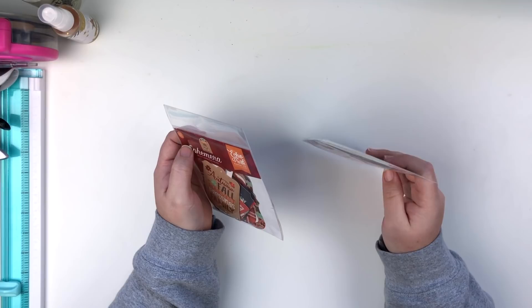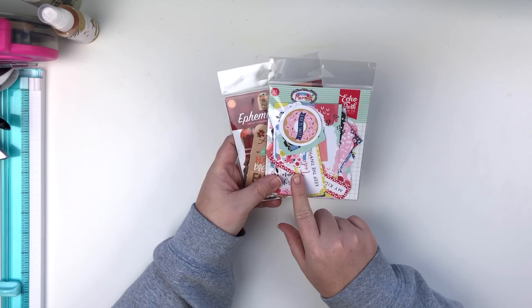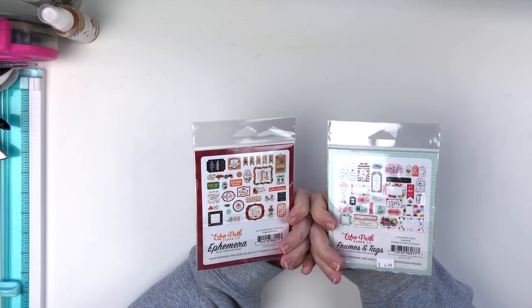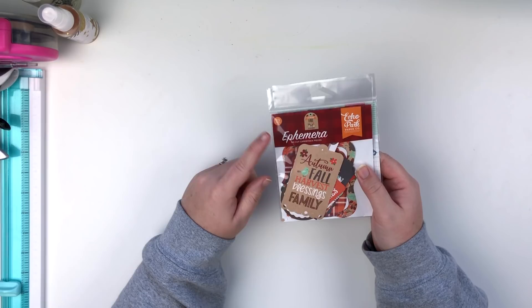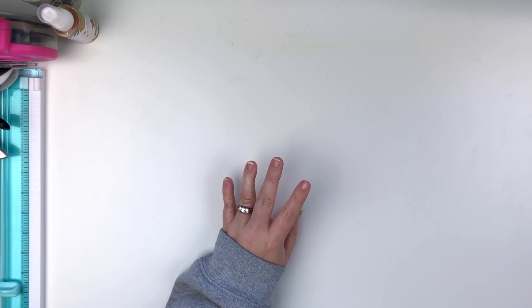Next up is ephemera — so, die cuts. These two just happen to both be Echo Park; I just pulled the top ones from my packs. I love die cuts for embellishing and layering, and you can use them on cards too because a lot of them have sentiments. Super fun, and I would absolutely miss them.